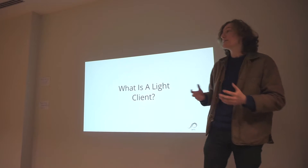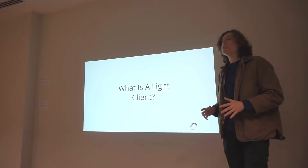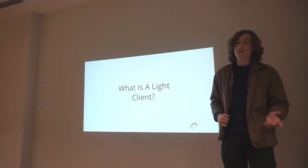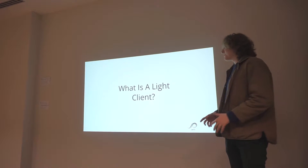So, what is a light client? The terminology here is a bit jumbled. There are full nodes, there are light nodes, there are light wallets, and a lot of people aren't clear on exactly what all these terms mean.